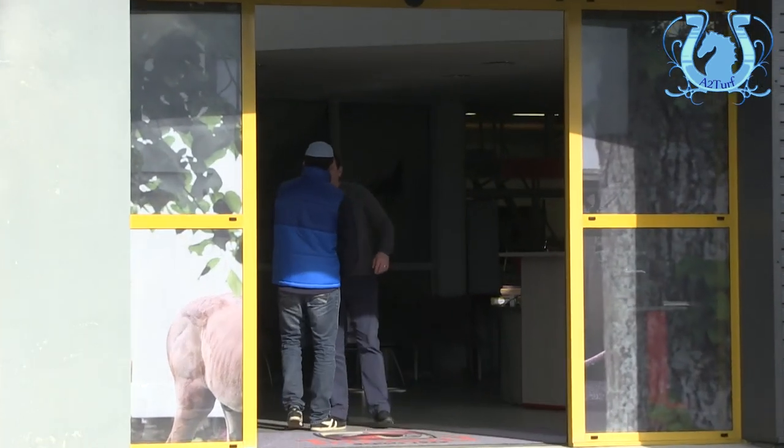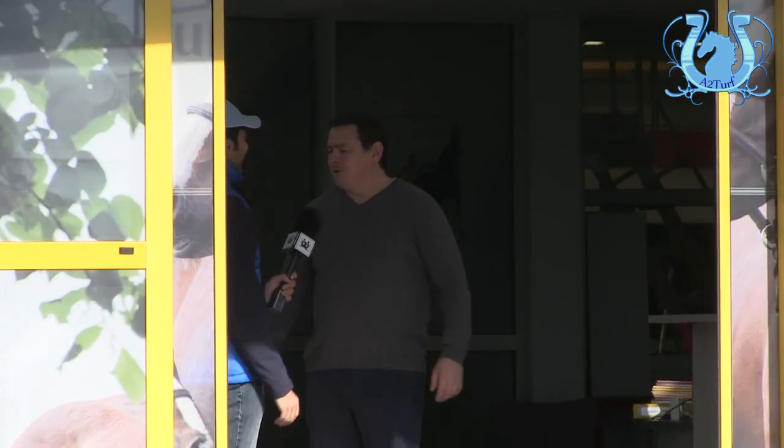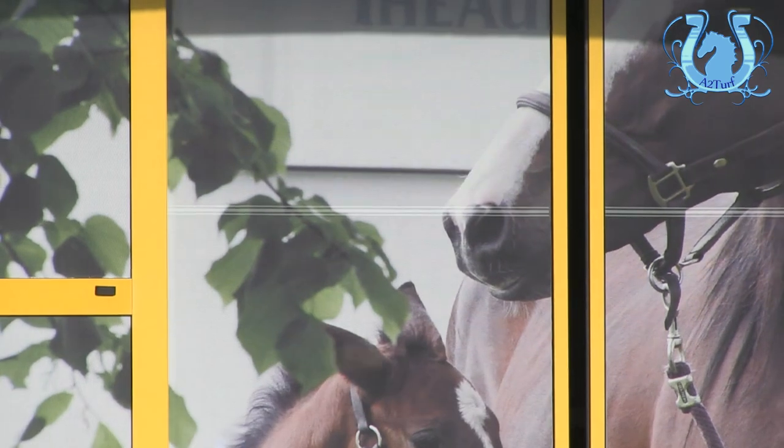Salut Cédric ! Salut Yann, bienvenue chez nous en Normandie à Ranch, ravi de recevoir l'équipe d'A2Turf en nos locaux. C'est avec plaisir. Tu nous fais visiter ? Avec plaisir.